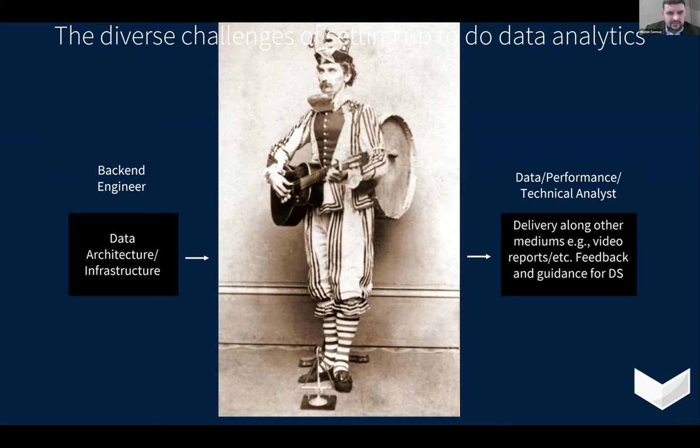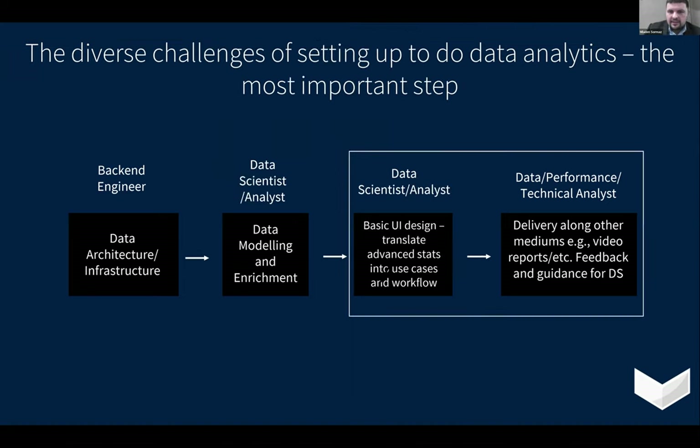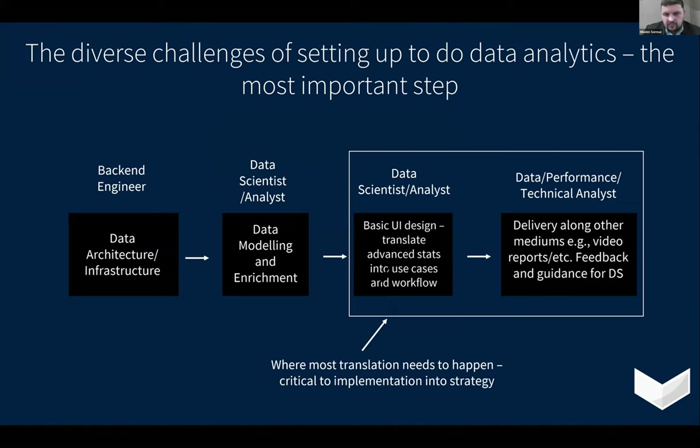If you can't do all four areas and steps, and had to boil it down, based on experience these two final parts are the most important. The most important step is the relationship between having advanced stats that have meaning — that everyone understands — and being able to deliver them successfully to either improve performance or find value in players. This is where all the translation and contact needs to happen between a data science practitioner and a coach, scout, or performance analyst. Even if you're at a club lacking resources, if you focus on this area, you can still build a really good argument and case for how analytics is making impact.